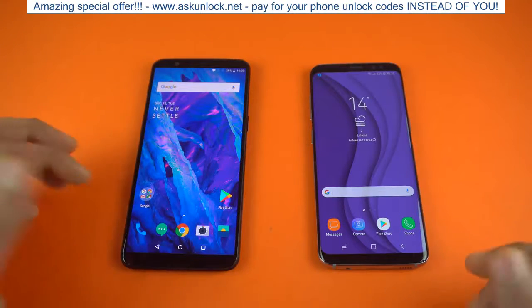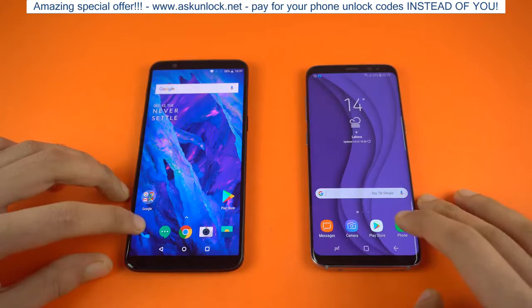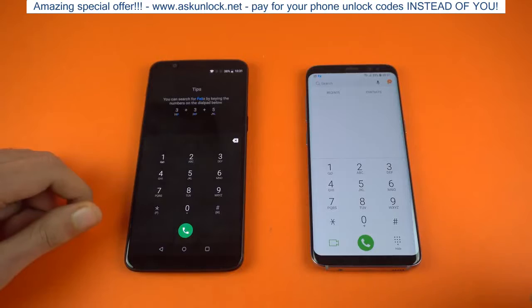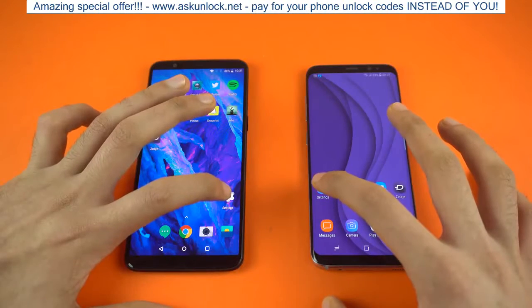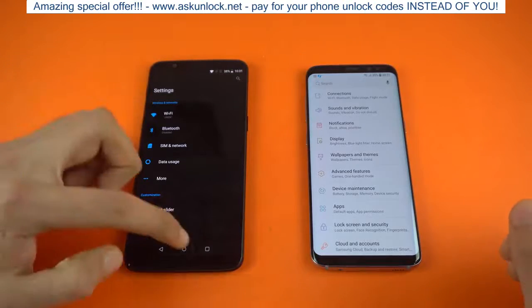Let's get started with the first application, which is going to be the phone dialer. As you can see, that was really quick on the OnePlus 5T. It didn't show the dialer right away, but it was faster on the OnePlus 5T — it has super fast animations. Next we have Settings, and again it felt a tiny bit faster on the OnePlus 5T.